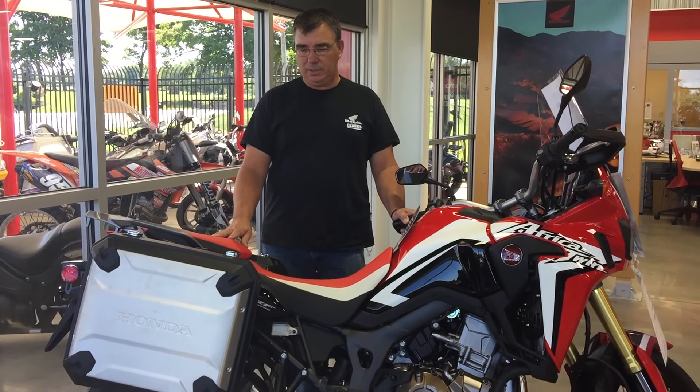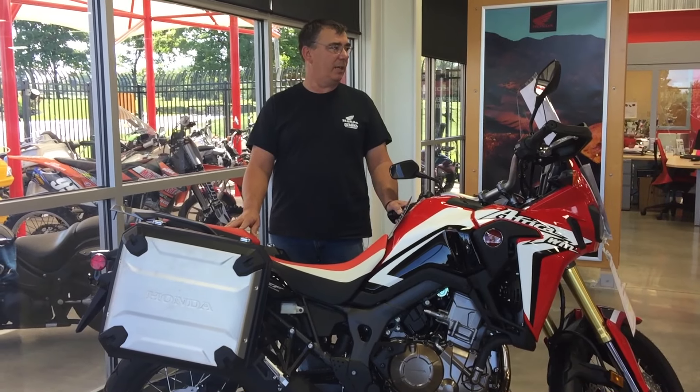Hey guys, welcome to Woodland Dualsport Ventures. Today I'm in Springfield, Missouri at Honda of the Ozarks.